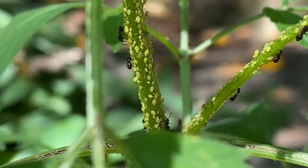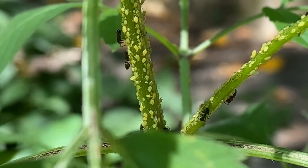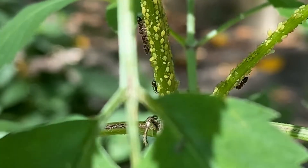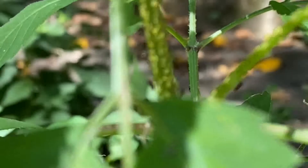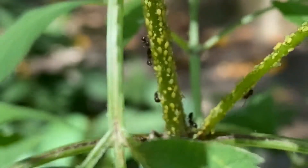As the juice gets digested by the aphids, it travels through their alimentary canal — essentially the passageway from their mouth to their anus — and what they excrete is a sweet substance called honeydew. This honeydew is what the ants are very interested in.